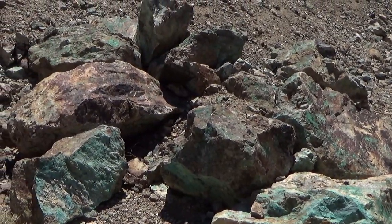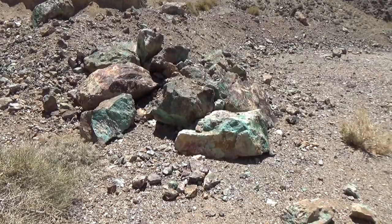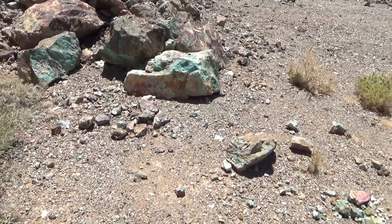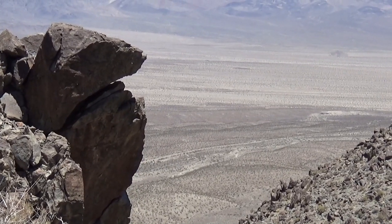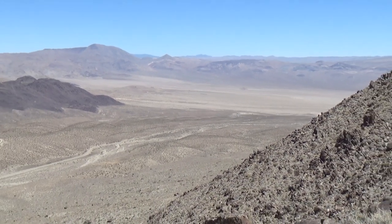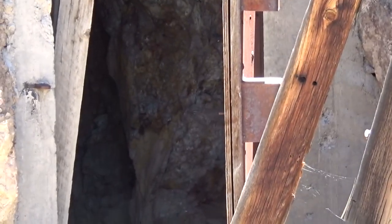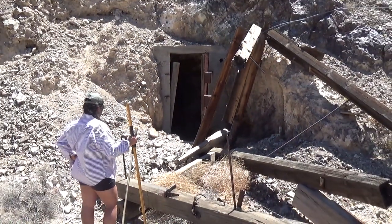Here we can see some exposed copper ore. This is another area I suspect people have taken chunks, because the book indicates there was a lot of visible copper here — I wouldn't call this a lot, it's some. We'll take in the view for a moment and then let's go get a look at those shafts. Yeah, that's a deep tunnel. We don't go in mines — dangerous.